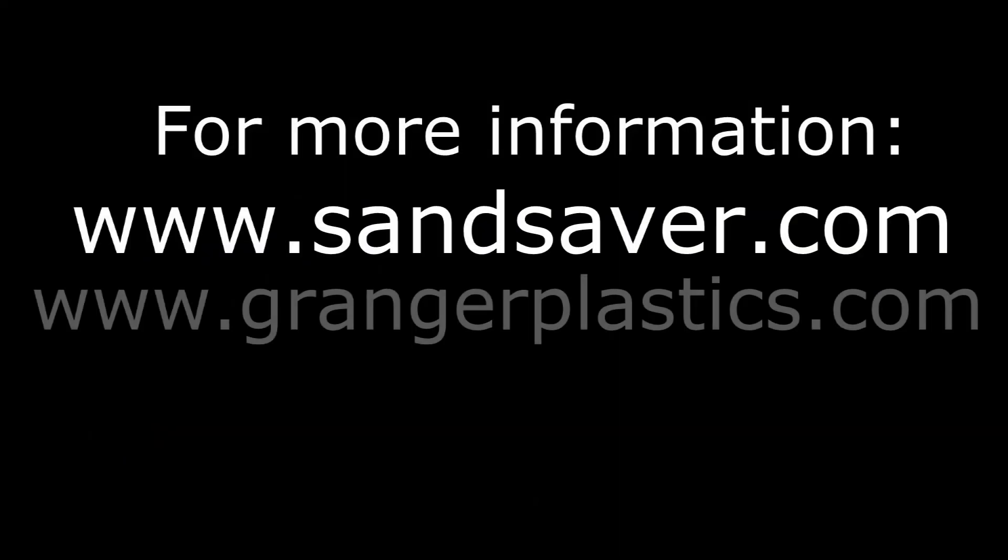For more information, please visit www.sandsaver.com and www.graingerplastics.com for more information and details.